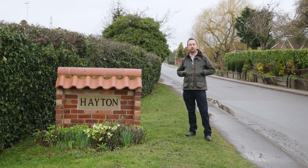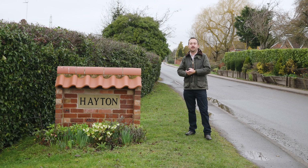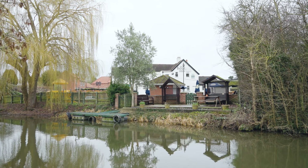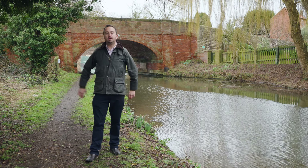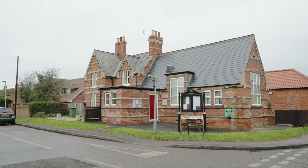All the local tourist attractions — Clumber, Sherwood and Rufford — are all on your doorstep. Hayton is placed by the Chesterfield Canal which is great for walks, either towards Retford or towards Bawtry. The village itself has got the Boat Inn pub, playing field and the village hall.